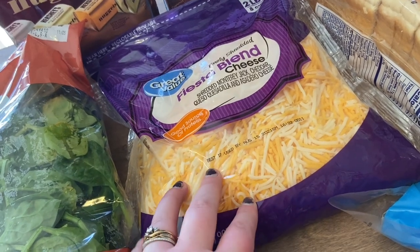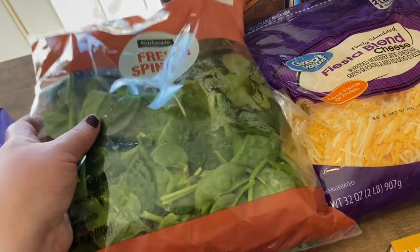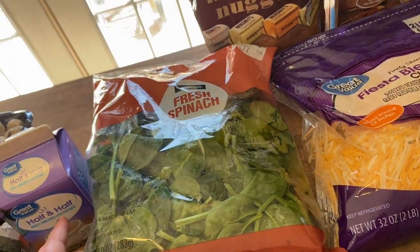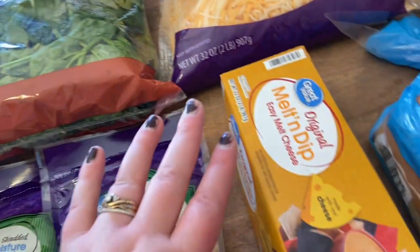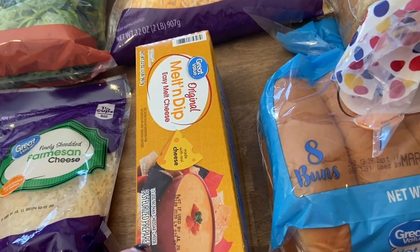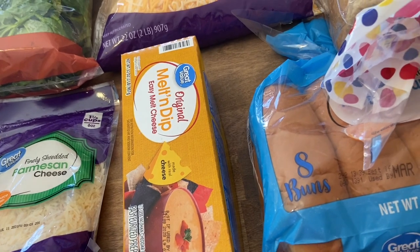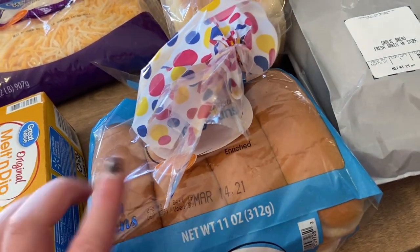I also got fresh spinach for salads but it's not looking too hot, so I might have to pick through it. Down here I got this melt-and-dip — it's the off-brand of Velveeta, about three or four dollars cheaper and just as good in my opinion. If you're looking for a cheaper alternative, definitely suggest the Great Value brand. I also got some hot dog buns for our air fryer hot dogs — this was a substitution; I ordered Great Value brand but they substituted Texas toast.